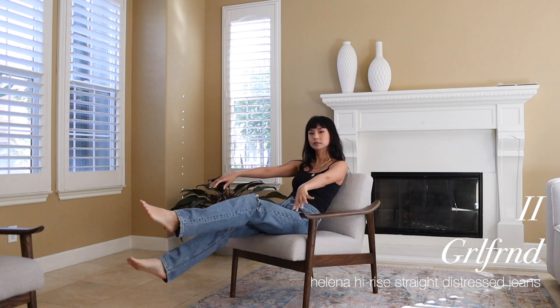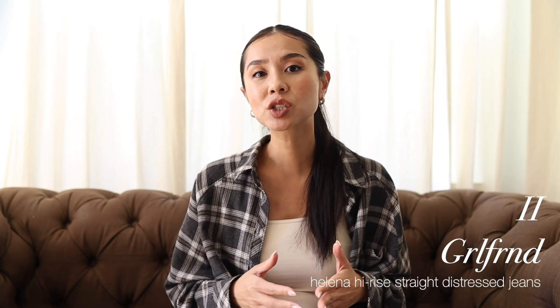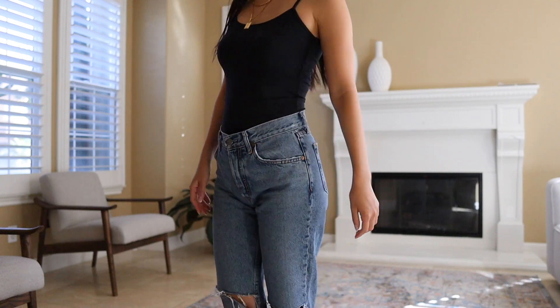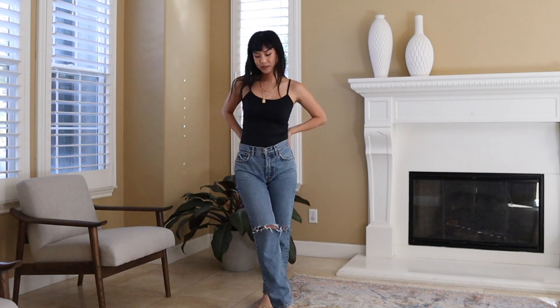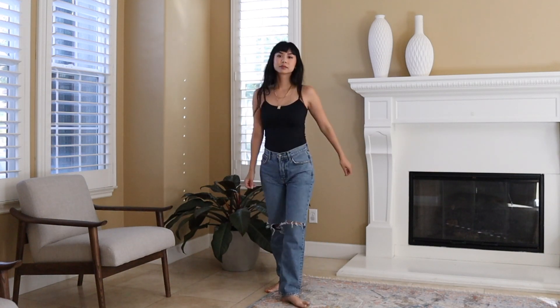The Girlfriend jeans are also a pair of straight leg jeans that I really love. These are called the straight leg Helena jeans and I'm wearing a size 24. These are the only mid-rise jeans that I own and love — I usually only wear high-waisted jeans but I made an exception with these, kind of by mistake. The fit is such a dream and I love the rips at the knees. These are a little more expensive compared to Zara jeans, but they are so worth it.